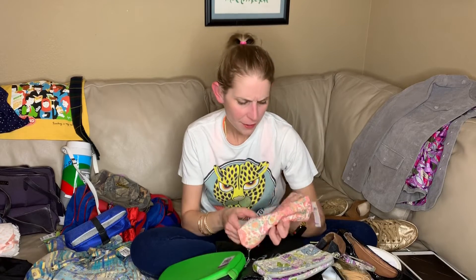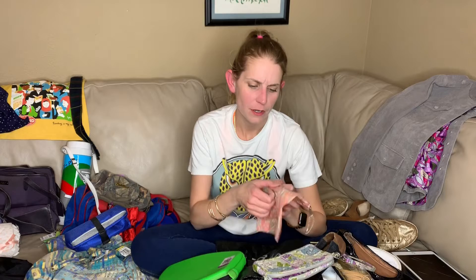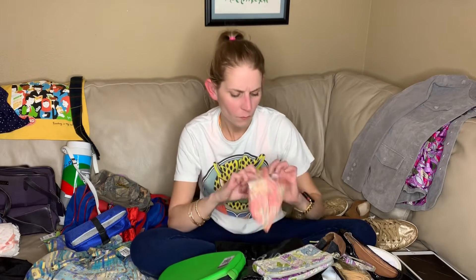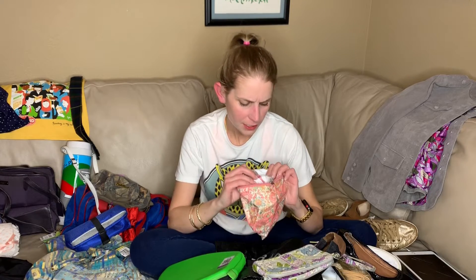I don't know what this is. I don't know if this is where you put an ID or a photo of your true love or what's going on here. I just liked this.